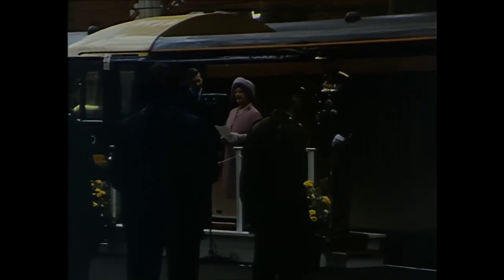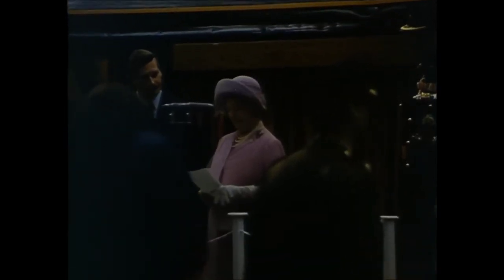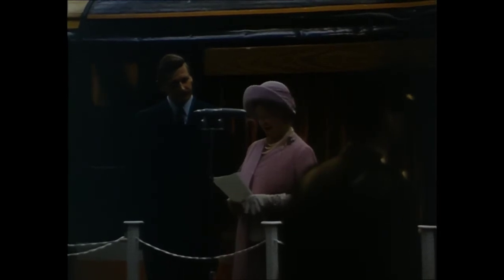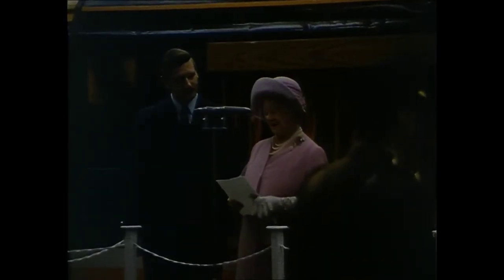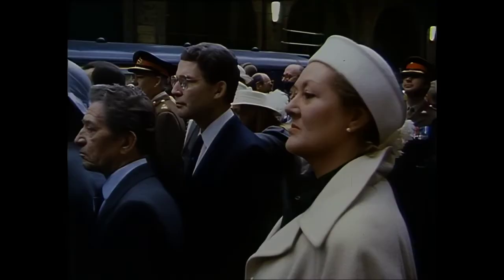It is particularly appropriate that this splendid engine should be given so fine a name, for its daily journeys will be to those counties from which for 300 years have come soldiers who have made the British infantry respected all over the world. As Colonel in Chief of the regiment which has inherited these proud traditions, it now gives me great pleasure to name this locomotive the Royal Anglian Regiment.